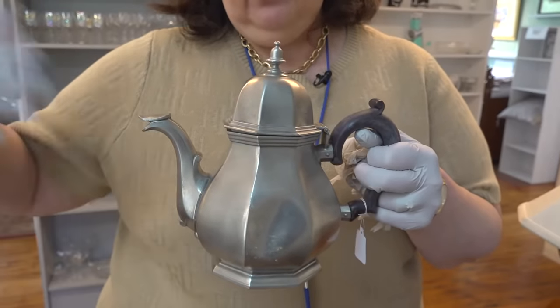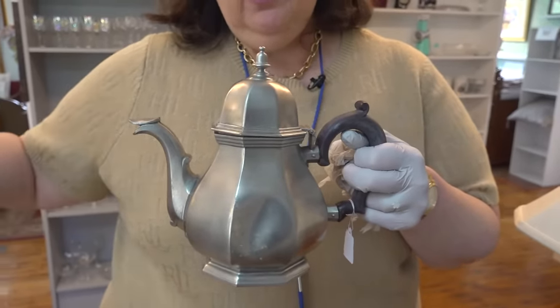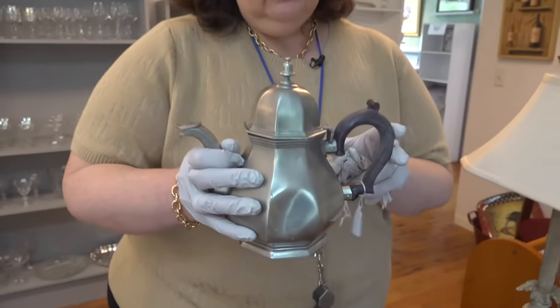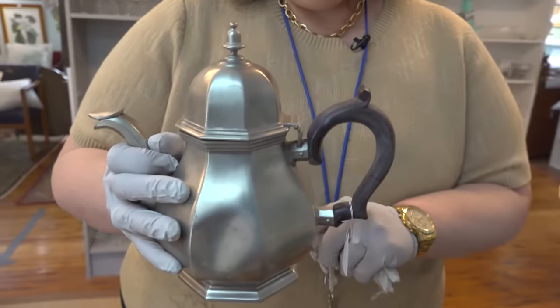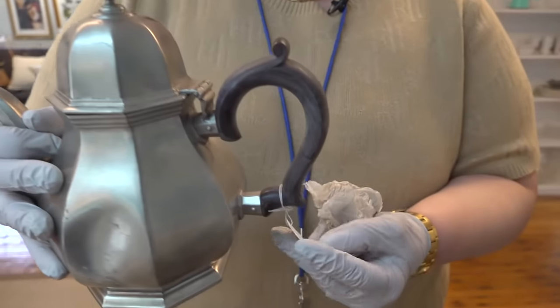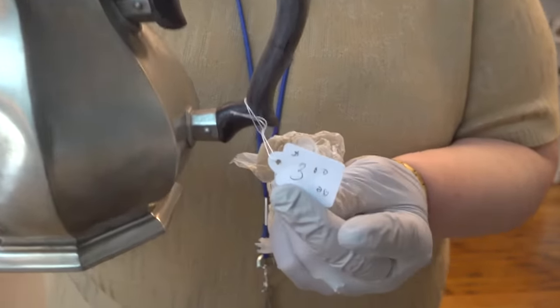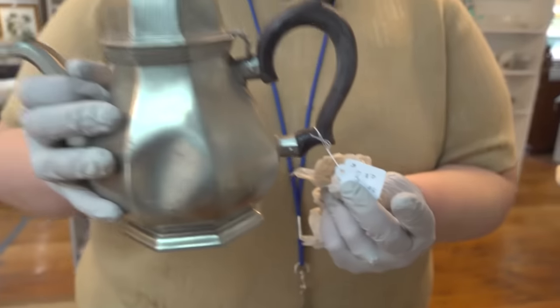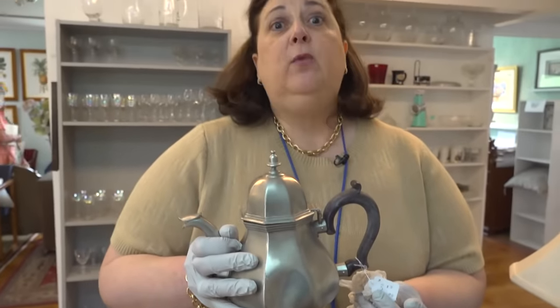Collect them now so you can resell them if you choose to around 2026. This is a good example — wooden handle, all pewter made by Gorham. What do they want for it? Three dollars. On today's market you can get $50. In 2026, you're going to get $150. I always tell you what to purchase now to hold on to for later.